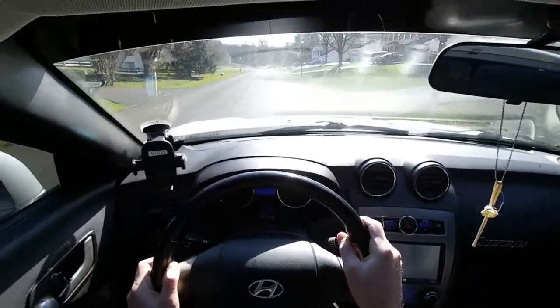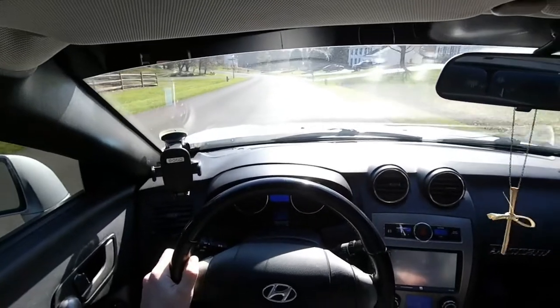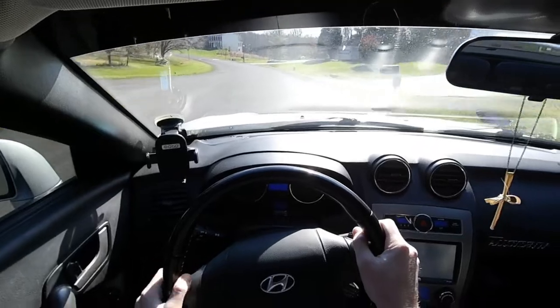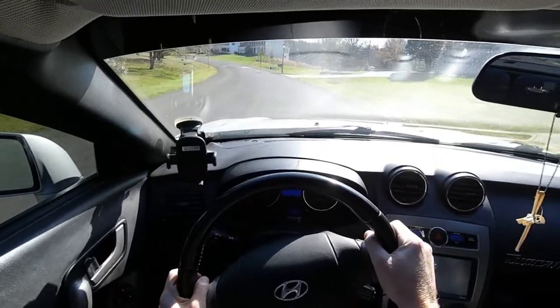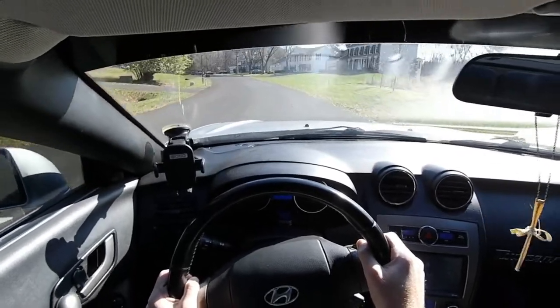Ride quality is also surprisingly compliant for the category. While the suspension certainly has a firmer edge, bumps are absorbed somewhat before being transmitted to the cabin. Given the lack of body roll and ground clearance, the Tiburon unexpectedly rides well. It still isn't a luxurious ride, and receives a 4 out of 10.